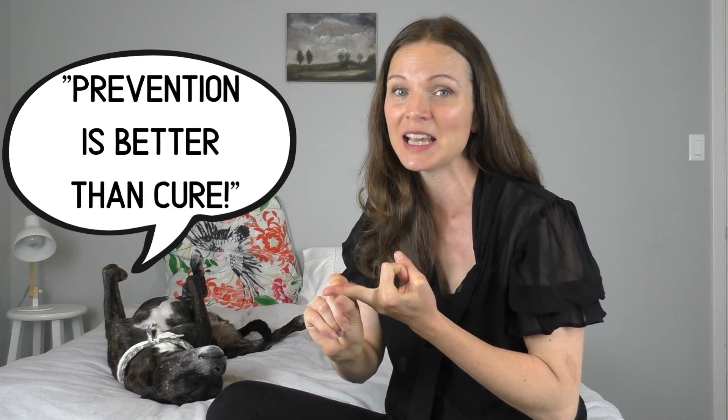That wraps up our video all about parvovirus — we've covered symptoms, treatment, and how to prevent your dog from getting parvovirus in the first place. If you have any questions, please pop them in the comment section below. Be sure to subscribe to our channel because this sleepy dog and I upload new videos every week. Thank you so much for watching and we look forward to joining you next time.